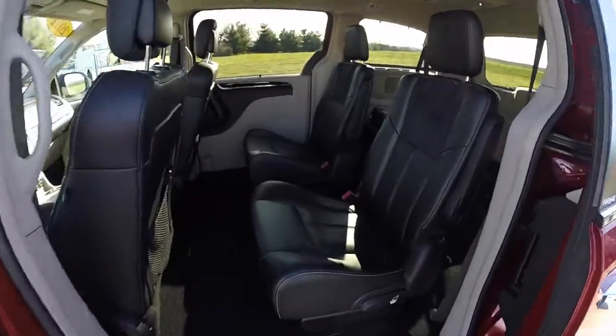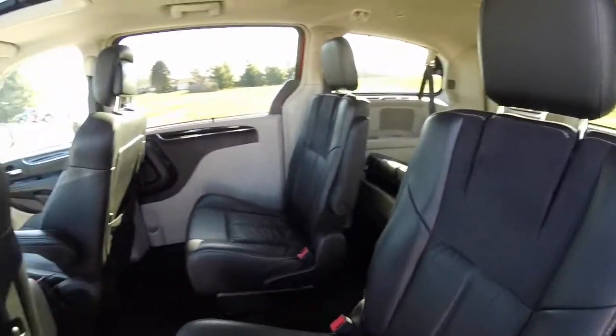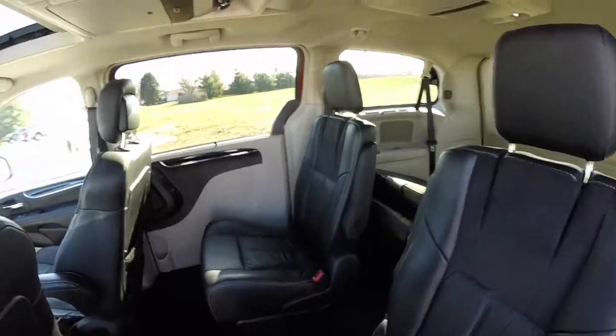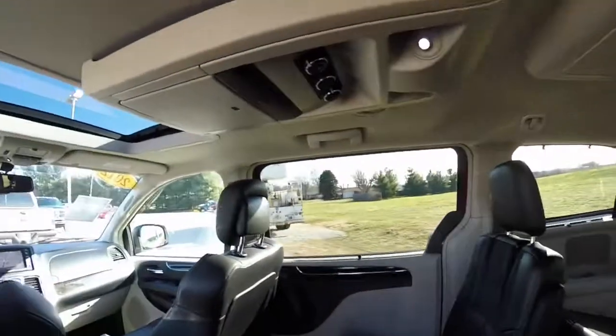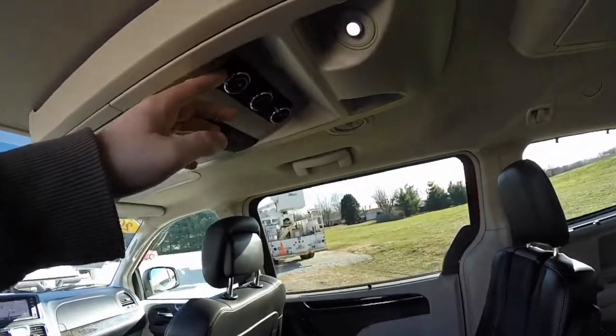Take a look at the middle row seats — they are heated. Overhead, you have dual consoles, both with fold down DVD players for screens, and the rear climate control.